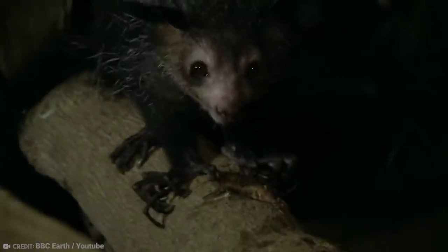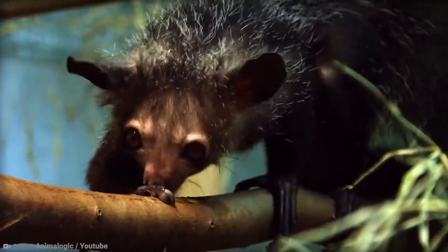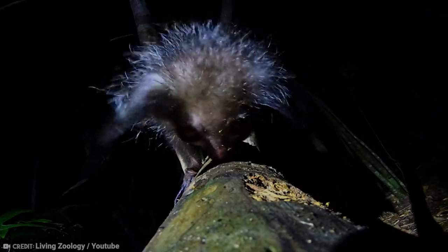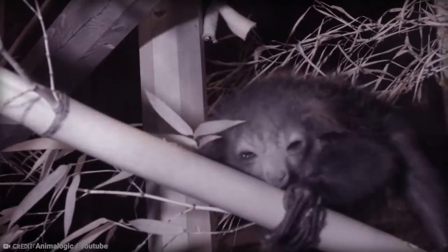They grow up to around 16 inches long with a 22-inch bushy tail. They also have shaggy fur, long curved claws, and weigh about six pounds. If you find yourself exploring rainforests, deciduous forests, mangrove forests, and scrub forests during the day, you will rarely see the Aye-Aye. They remain high up in the trees during the day, tucked up in nests they constructed from leaves and twigs.